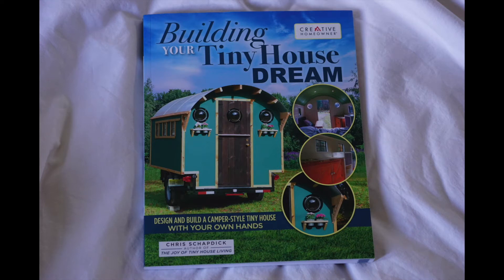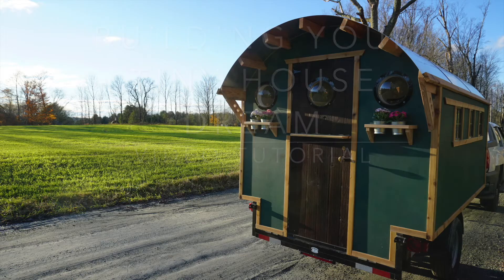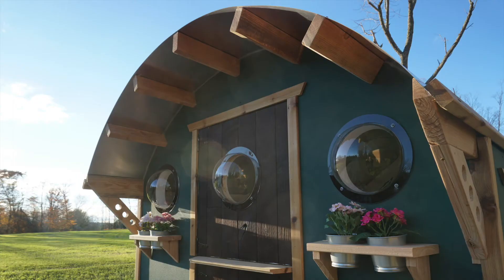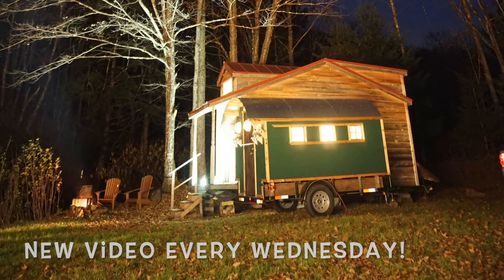Hi there, welcome to the Building Your Tiny House Dream video tutorial series. I'm Chris. I run a company called Tiny Industrial and along with the book of the same title, I'll be showing you how to build this exact house. Follow along — I'll be releasing a new video every Wednesday, so hit subscribe so you don't miss a single episode.